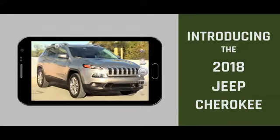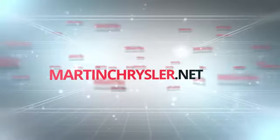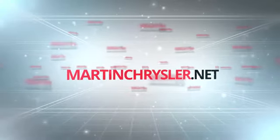Style, strength, and safety — that's the 2018 Jeep Cherokee. For more information and to see how Martin keeps it simple, visit us online at martinchrysler.net.